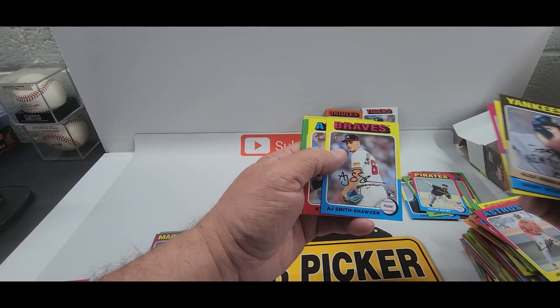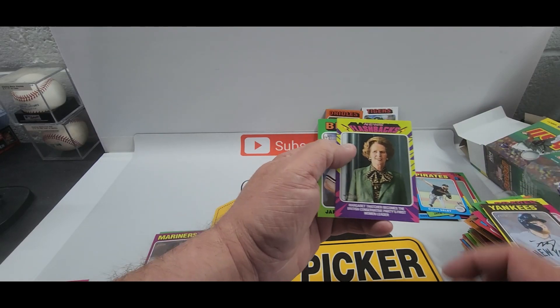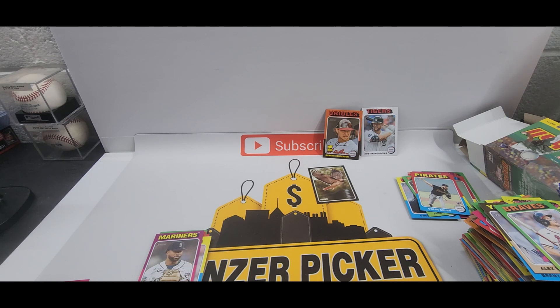AJ Puk, AJ Smith-Shawver, Cal Tucker, Dick Williams, Michael Harris. And that was it — three hangers and a blaster with the new 2024 Topps Heritage Baseball. Let us know down below how you think we did. I think we did okay — we didn't do great, could have done better. But it looks like we pulled the short-printed Gunnar Henderson and an Austin Meadows color swap. Until next time guys, remember to hit that subscribe button, comment, share all that fun stuff so you're notified next time. We'll see you later, bye!